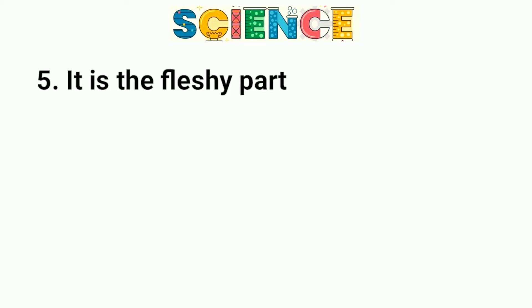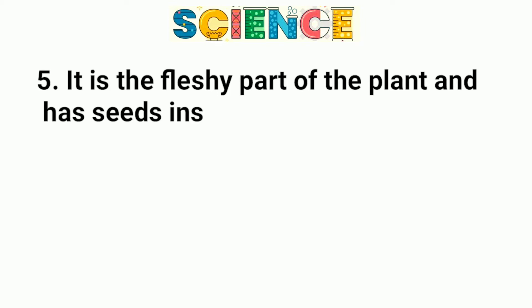Question number 5. It is the fleshy part of the plant and has seeds inside it.